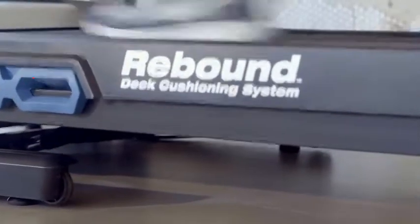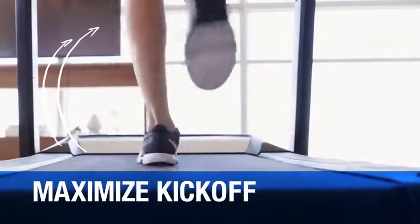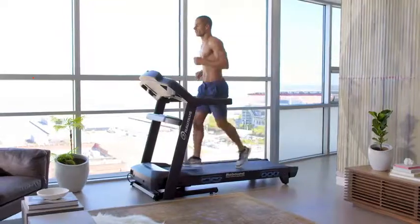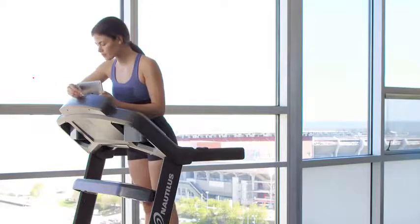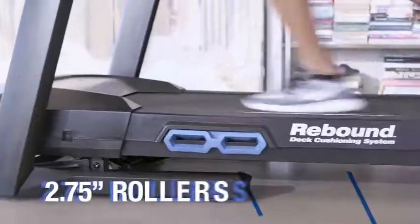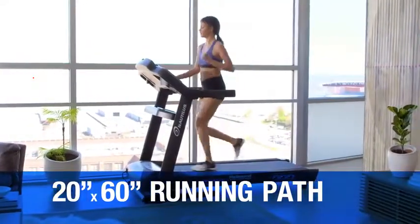The T618 is geared towards your comfort and convenience with features like our exclusive rebound cushioning deck, which minimizes stride impact while maximizing kickoff speed, and incline controls integrated right into the handrails so you can adjust them without slowing down, plus a built-in USB charging port to keep your battery full while you work out.